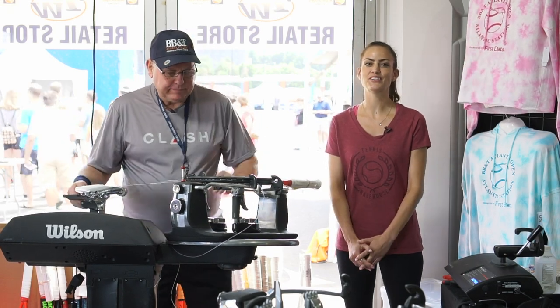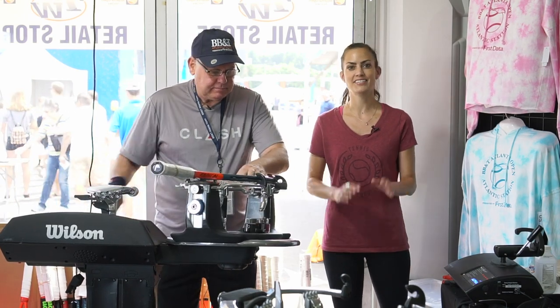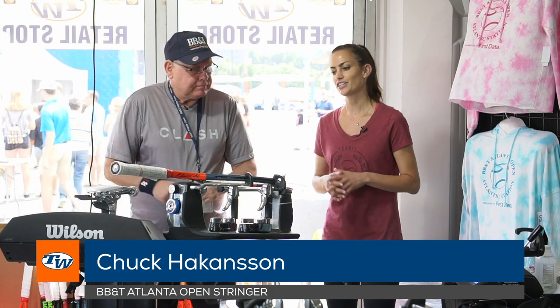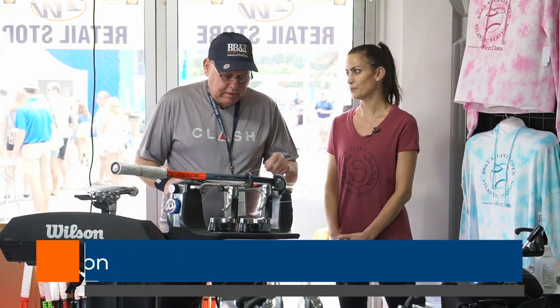Hey, it's Kristen with Tennis Warehouse. We're here at the 2019 BB&T and today we stopped by the stringing area to talk with Chuck Hackinson, who's leading up the team. Chuck, can you give us a little background? How many years have you been stringing here at the Atlanta Open?